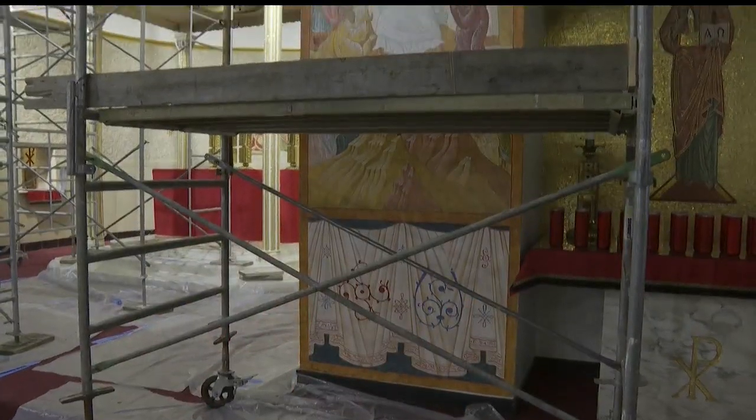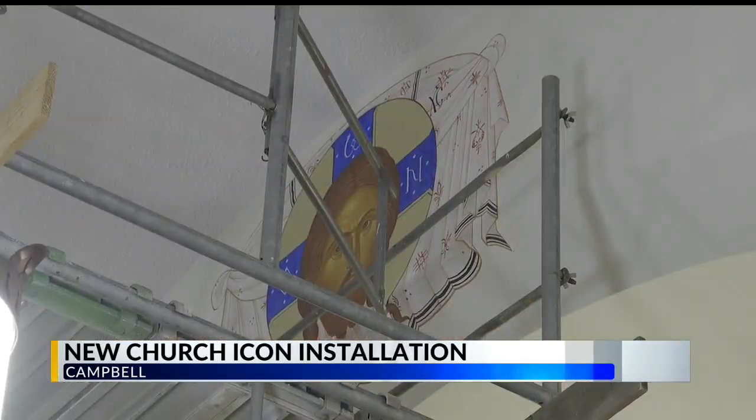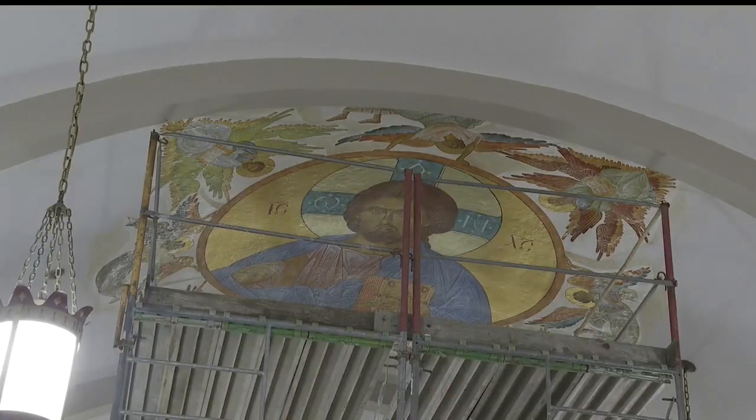A church in Camel is honoring its religious heritage with new icons. St. Michael's Byzantine Catholic Church began installing them this week. The icons are essential for worship and liturgical tradition. Phase one of the installation process will be finished this week, and there are two more phases of icon installation to follow.